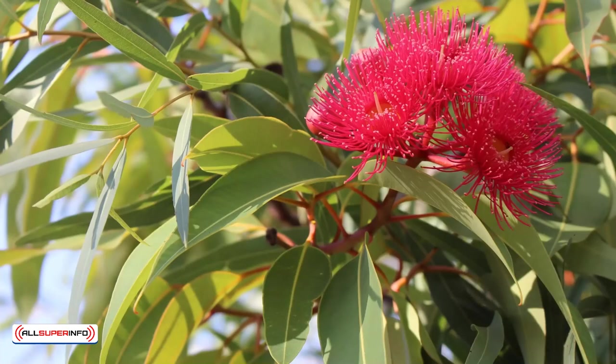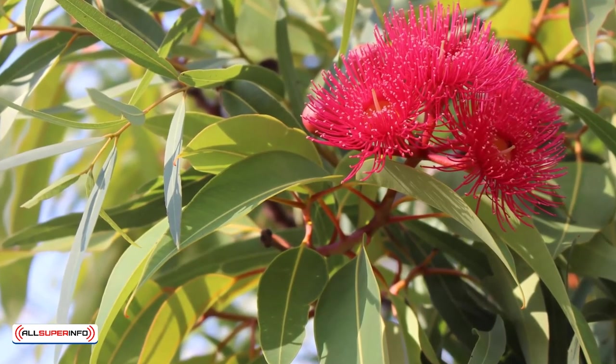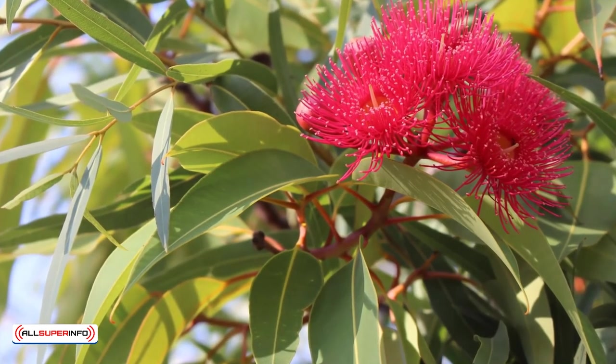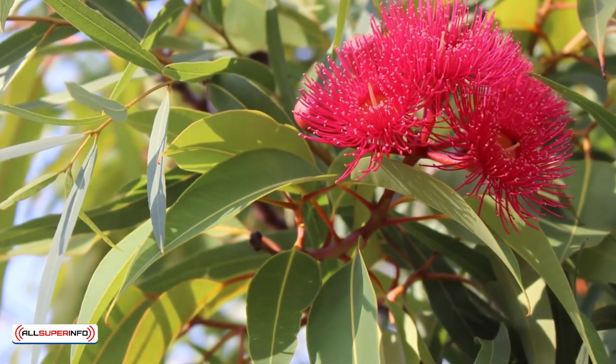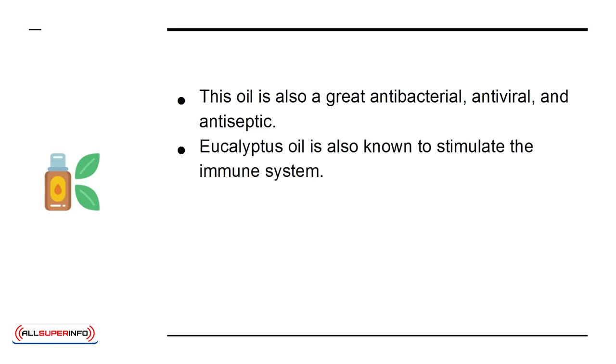Eucalyptus is known to help fight the common cold and respiratory issues. You can use it in a diffuser to help clear the breathing airways, or you can also add a couple of drops to your bathwater. This oil is also a great antibacterial, antiviral, and antiseptic. Eucalyptus oil is also known to stimulate the immune system.